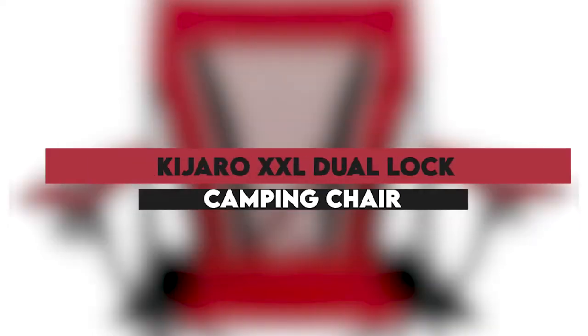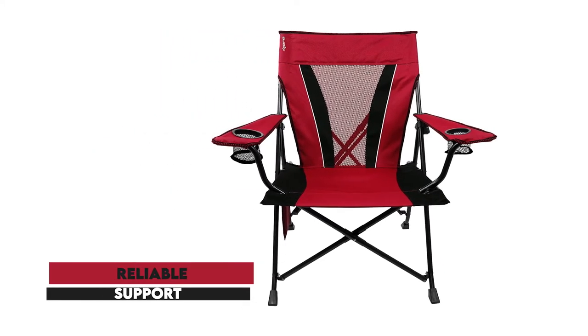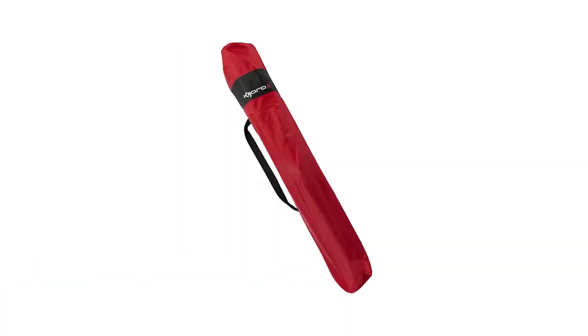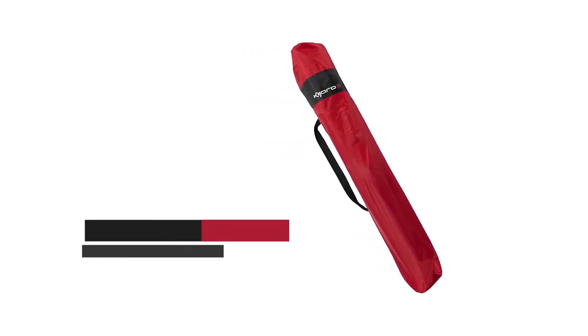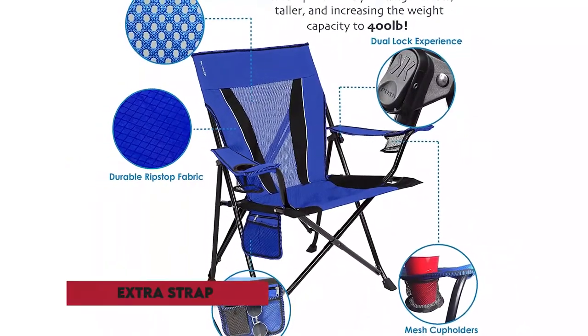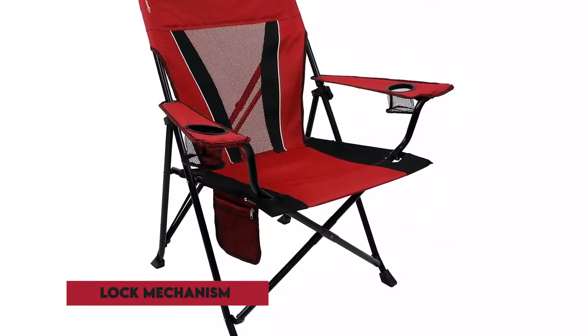Kijaro XXL Dual Lock Camping Chair — a very stable and comfortable chair that will provide reliable support for your back. It's made with durable polyester fabric and a breathable mesh at the back for added breathability and comfort, even when seating for long periods. You'll also get two mesh cup holders on each side for holding your drink, an organizer pouch for storing your small items, an extra strap at the back to help you carry the chair on your shoulders, and an efficient lock mechanism for easy transportation.